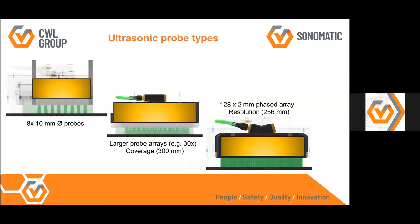Regarding ultrasonic probe types — over the last five years we've been advancing our ultrasonic capabilities. We used to use just eight 10-millimeter diameter probes, and then created an array of those same probes with 30 probes in one big array, giving more coverage and making inspections quicker with more reliable data. We have also moved to a phased array multiplex probe with 256 mm coverage consisting of 128 elements.